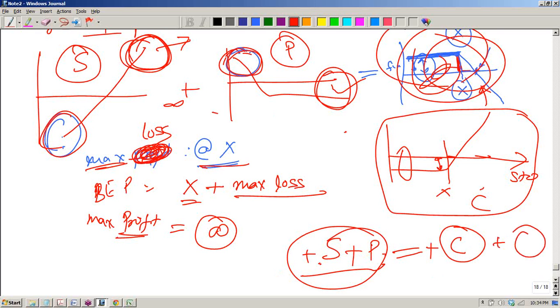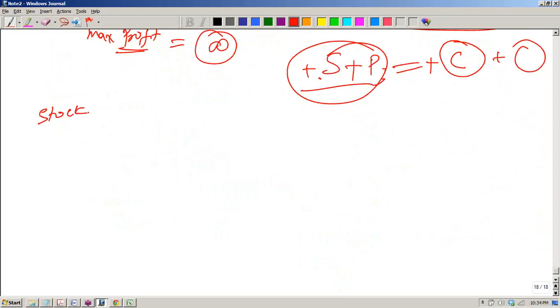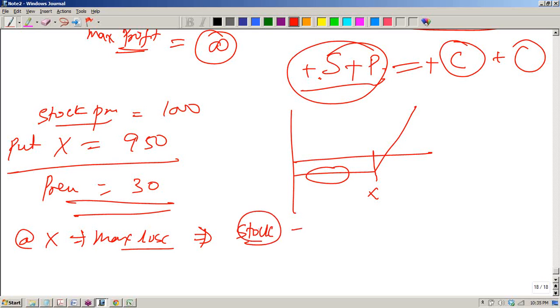Let's take an example: the stock price at which we bought the stock is 1000. The put we are buying at a strike price of 950, and we have paid a premium of 30 to buy this put. The maximum loss will happen at any point x or less than x — at any point here you will suffer the same loss. So at x you will be suffering the maximum loss.